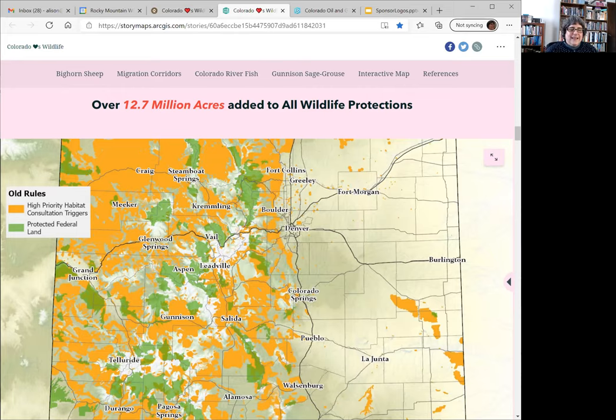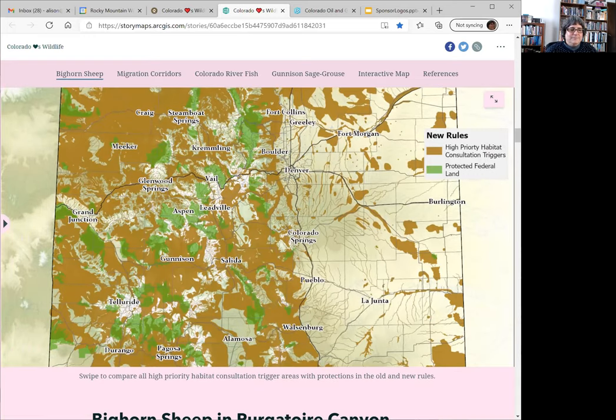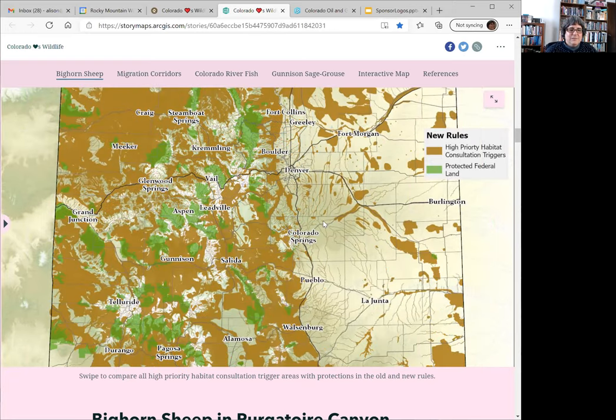Showing the slider map: in orange are the areas protected under the old rules, including areas with the strictest protections and additional areas where consultation must occur. In brown are the areas protected under the new rules. You can go to our website and look at this yourself, moving these sliders back and forth.